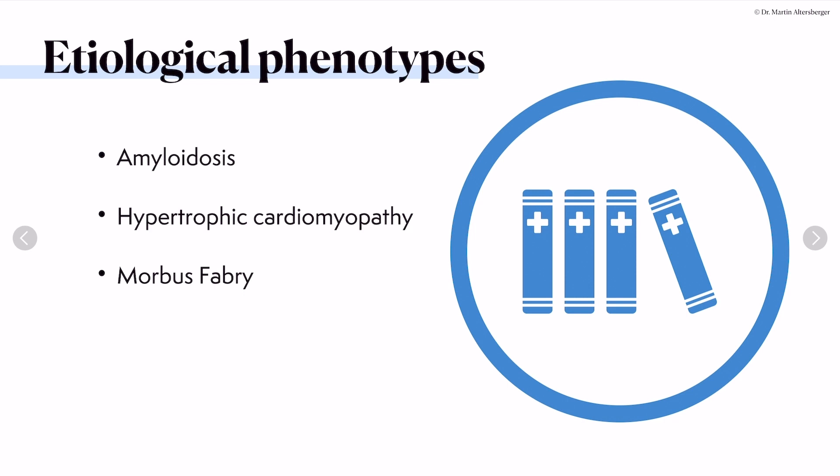Etiological phenotypes have a specific etiology that we may be able to treat. In case of amyloidosis, we have medication at hand. For hypertrophic cardiomyopathy, a potential medication is soon available. And for Morbus Fabry, we can provide medical treatment. When performing echocardiography, think about these etiological phenotypes and guide patients toward the right treatment.